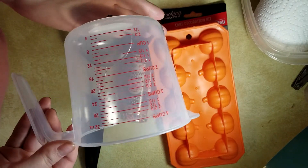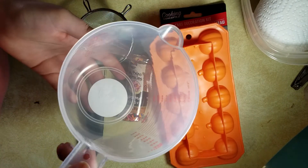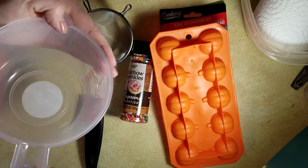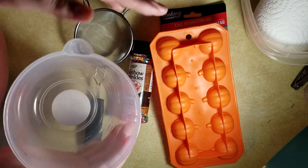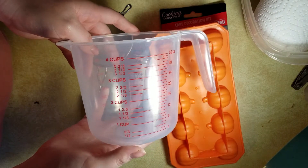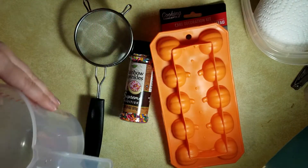I also like these four-cup containers. They're excellent for mixing up lye solution and for doing your different colors — all that kind of thing.